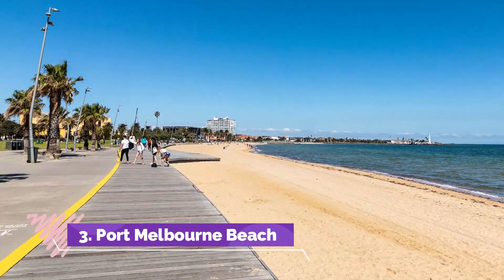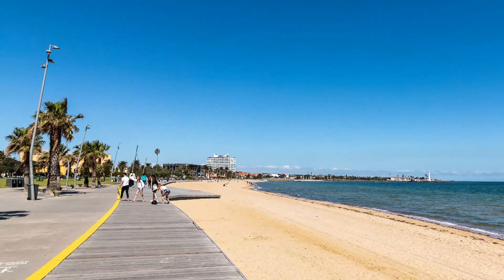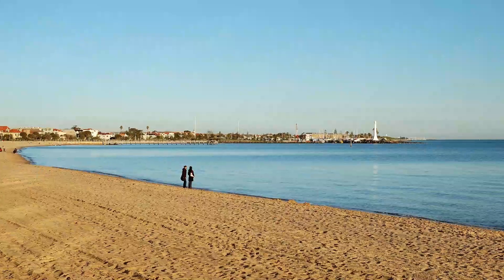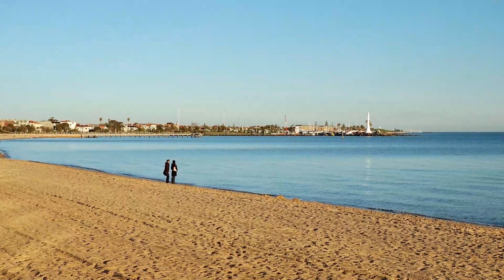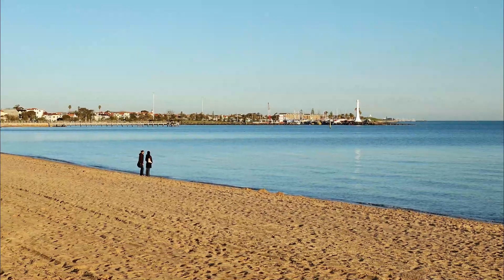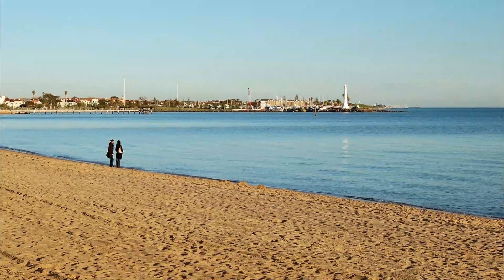Number 3: Port Melbourne Beach. Segway from South Melbourne to the seaside and onto Port Melbourne Beach. The family-friendly Port Melbourne Beach is lined with palm trees and filled with soft creamy sand. There's a playground for little ones, plenty of space for swimming, and the Long Timber Lagoon Pier to enjoy a stroll into the sea.